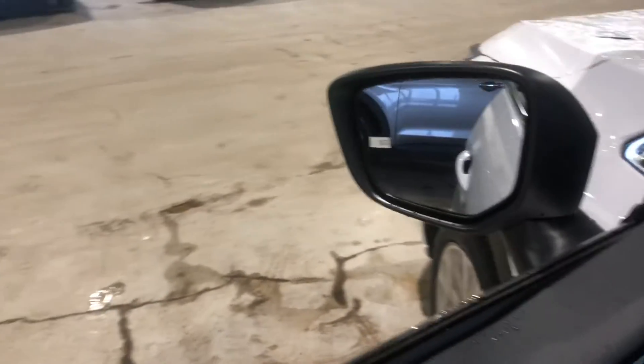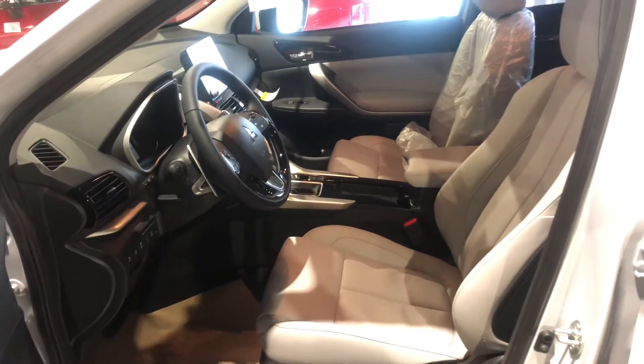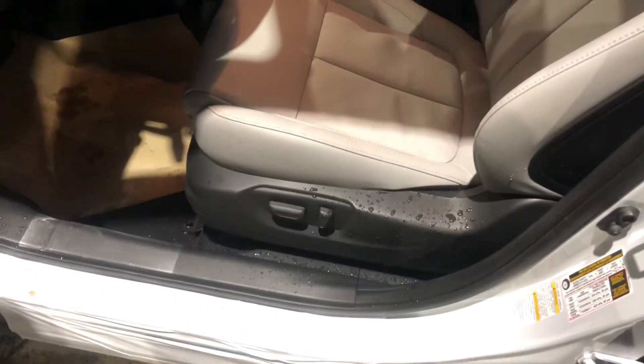It welcomes you into a gorgeous white leather interior where both front and back seats are heated, so everybody can sit warm and cozy. The driver's seat is powered as well. All your safety features are located here on the left.